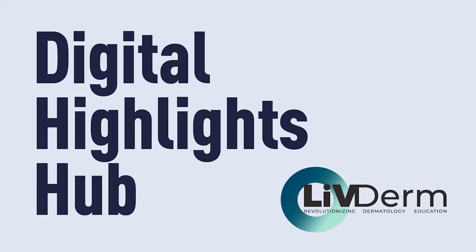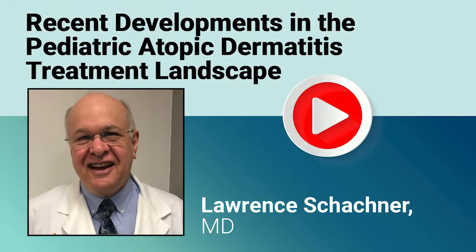Hello everyone and thank you for tuning in. In this episode, Dr. Lauren Schachner will share some highlights and clinical pearls regarding the current and emerging atopic dermatitis treatments for pediatric patients. Welcome, Dr. Schachner. Thank you, Lindsay.